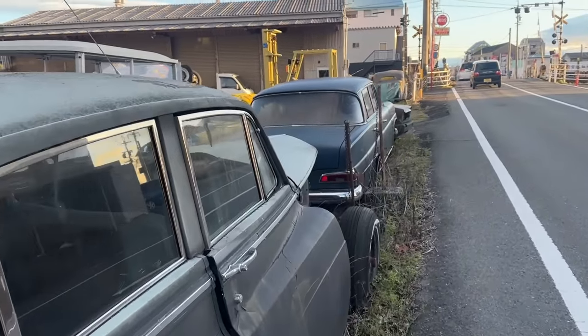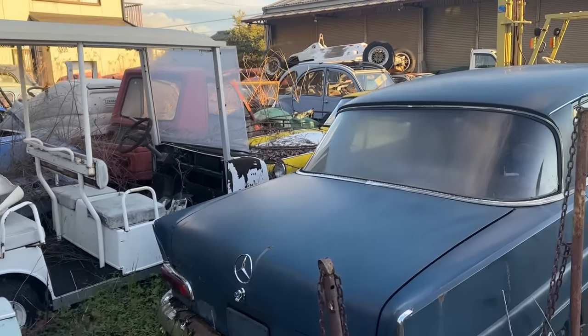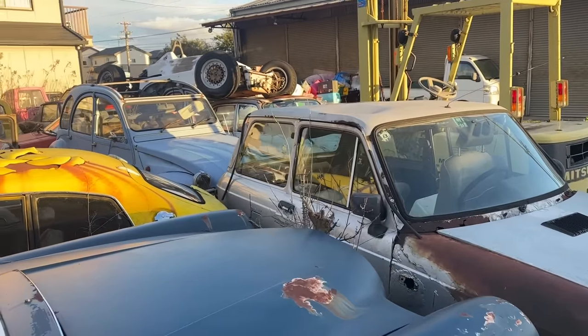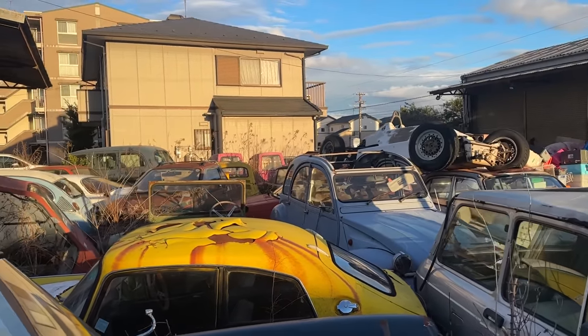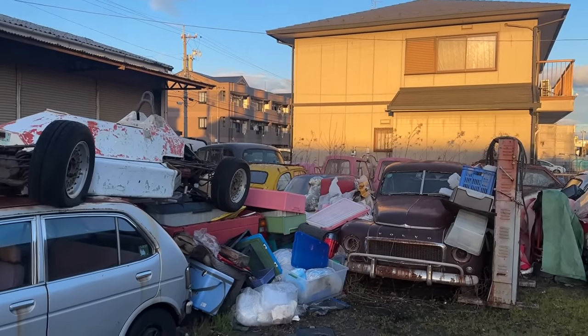There's this entire other lot full of stuff — golf carts, old Benzes, VW Beetles, Mini Coopers. It's a literal graveyard. There's an old Volvo chassis over here, and a bunch of old cars in the back too.